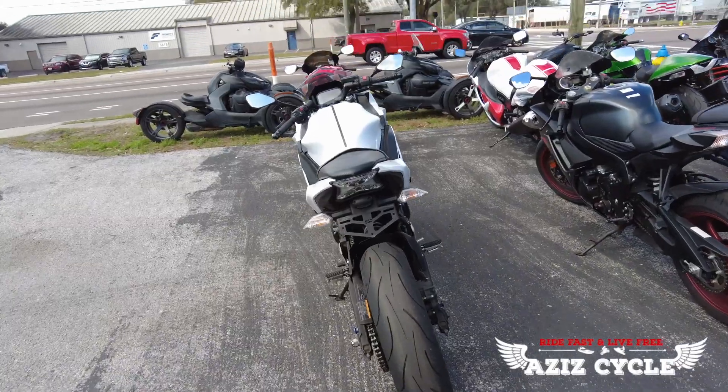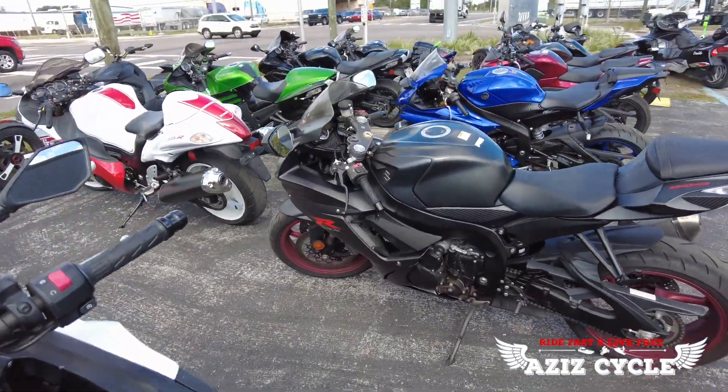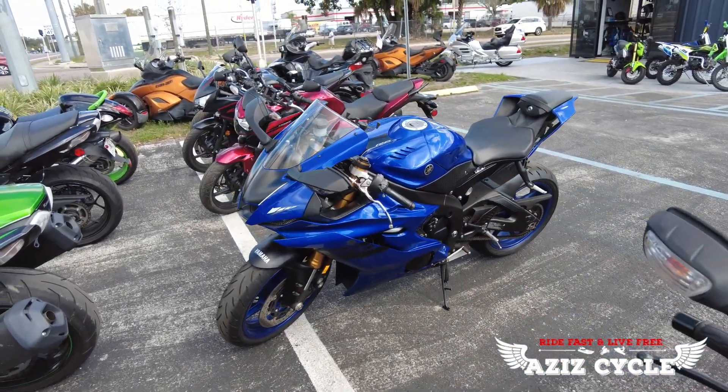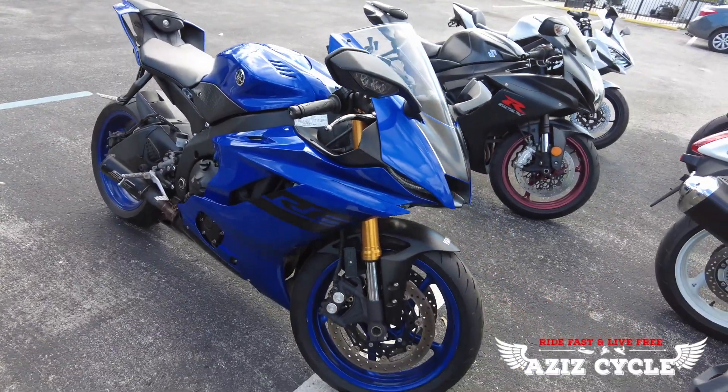Moving on, we have a 2017 Suzuki GSXR 600 — this one's got 8,000 miles on it. Next up is the 2018 Yamaha R6, everybody's favorite in the 600 range, with the SC Project exhaust on it.